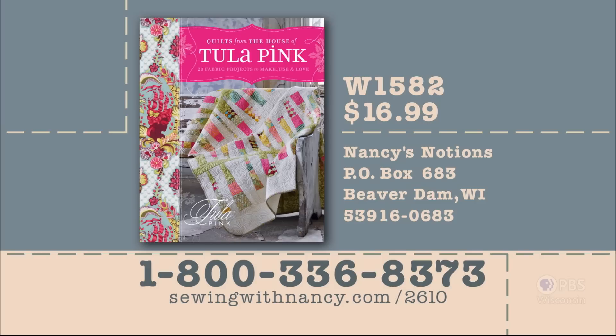Special thanks to Tula Pink, who was with us during this two-part series on the quilts of Tula Pink. What a wonderful, inspiring, modern look at quilting — I had such great fun. Thank you, Tula, and thank you for joining us. Bye for now. Tula Pink has written a fully illustrated book entitled Quilts from the House of Tula Pink, serving as the reference for this two-part series. It's $16.99 plus shipping and handling. To order the book, call 800-336-8373 or visit sewingwithnancy.com/2610, order item number W1582.